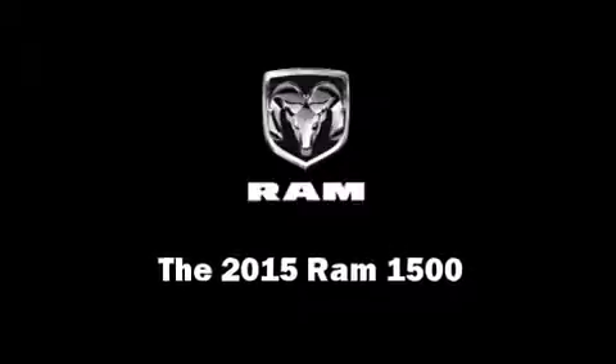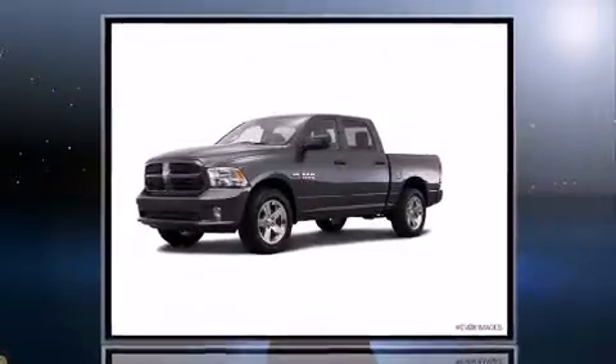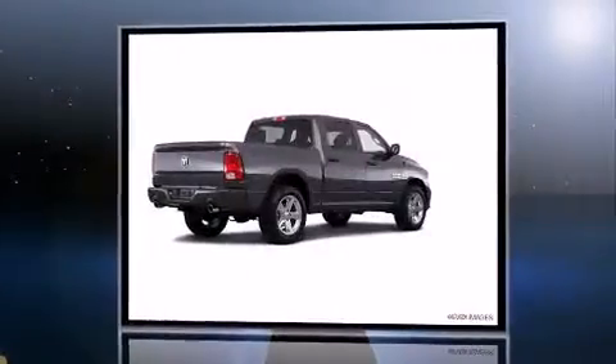This four-door, six-passenger truck leads among competitors in its segment. Under the hood, you'll find an eight-cylinder engine with more than 350 horsepower, providing a smooth and predictable driving experience.